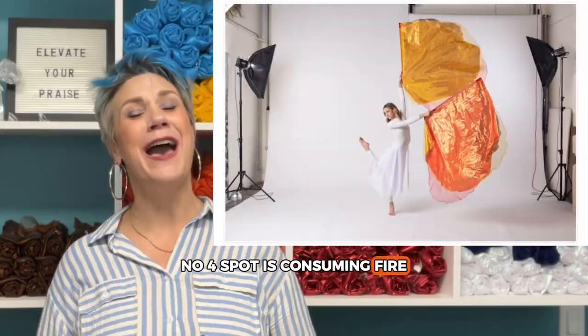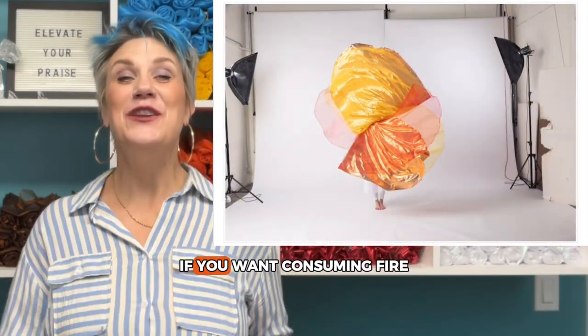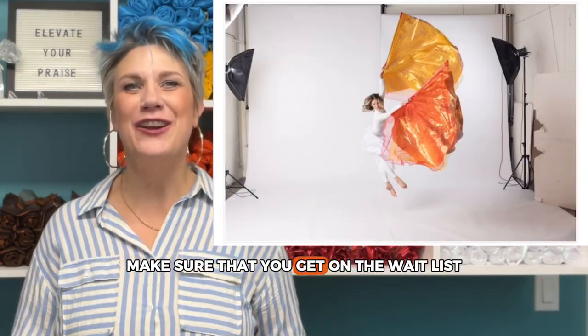Number four spot is Consuming Fire, also sold out — it was so popular. If you want Consuming Fire, make sure that you get on the wait list.